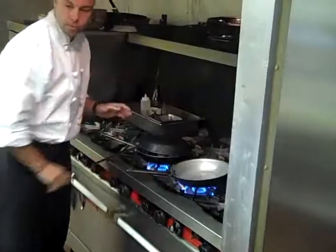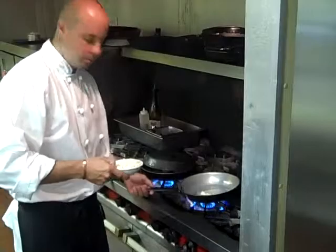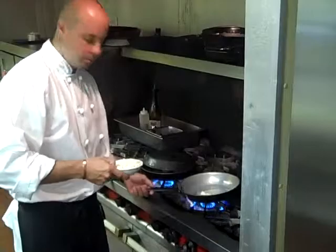Now for our corn, which is a wonderful flavor pairing. Cooked real quickly with some fine herbs, which are tarragon and chervil.